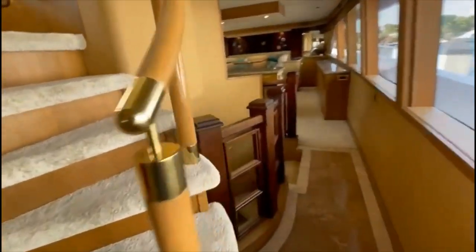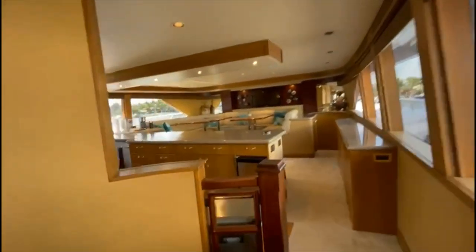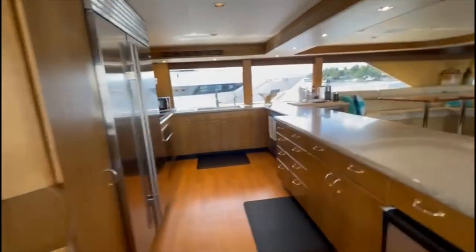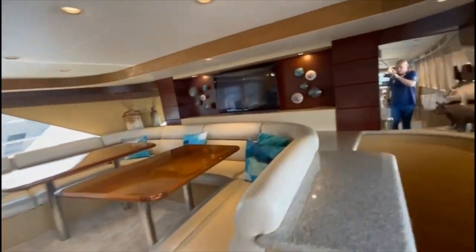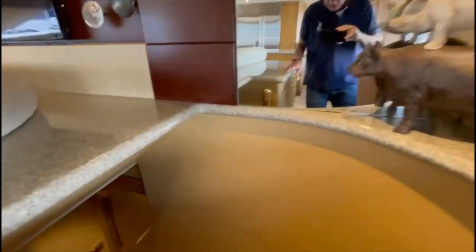There are no lights on. Stairway up to the raised pilot house, stairway down to the guest quarters. You've got this very large country kitchen with polished tables. Going forward, this is the VIP.